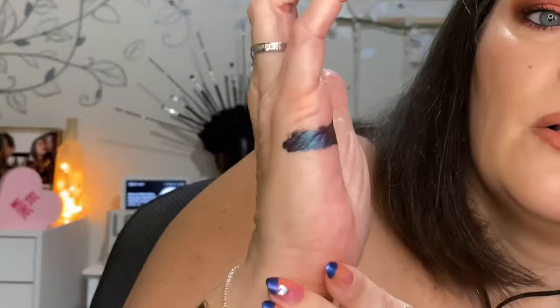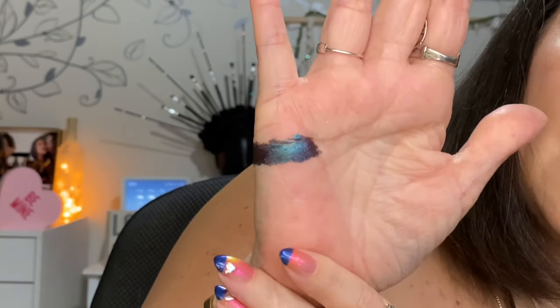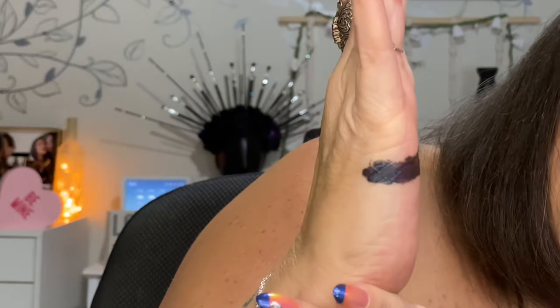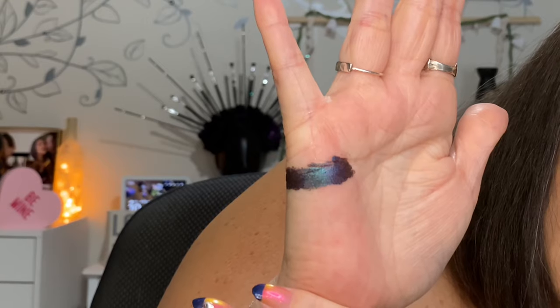Okay, so next up we have Power Trip from ColourPop. I think this one has only sort of similar — there's really not one that's super similar with the Kaleidos. This one is purple and turquoise and maybe some — I'm really bad at seeing all the shifts. And there isn't one from Kaleidos that is similar to this.